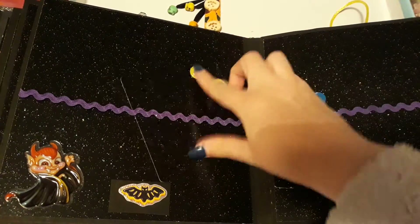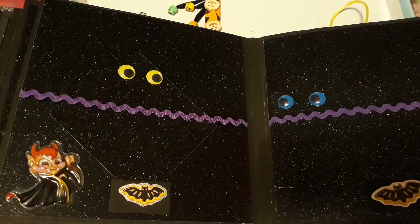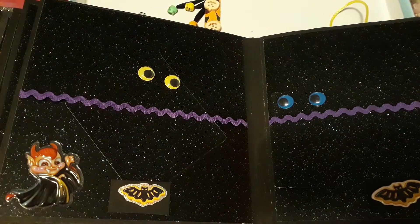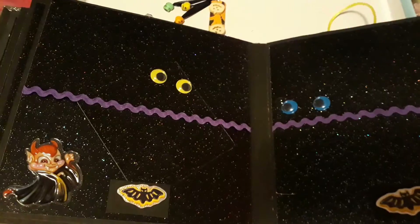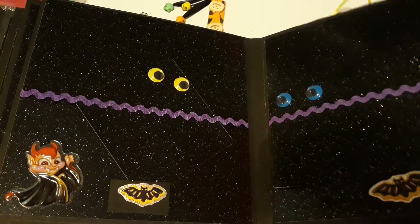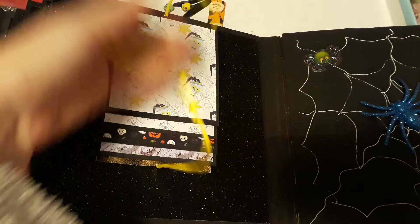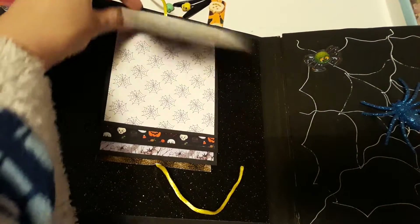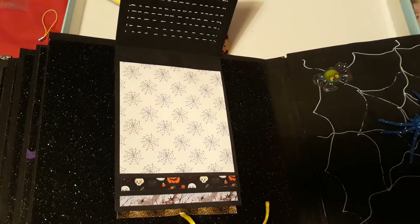There we go — get back in there, you cute little eyeballs! Stickers, this trim bit here — I don't really know what it's called — some more stickers, journaling cards. And then I've opened this but it was all tied up nicely in a bow.